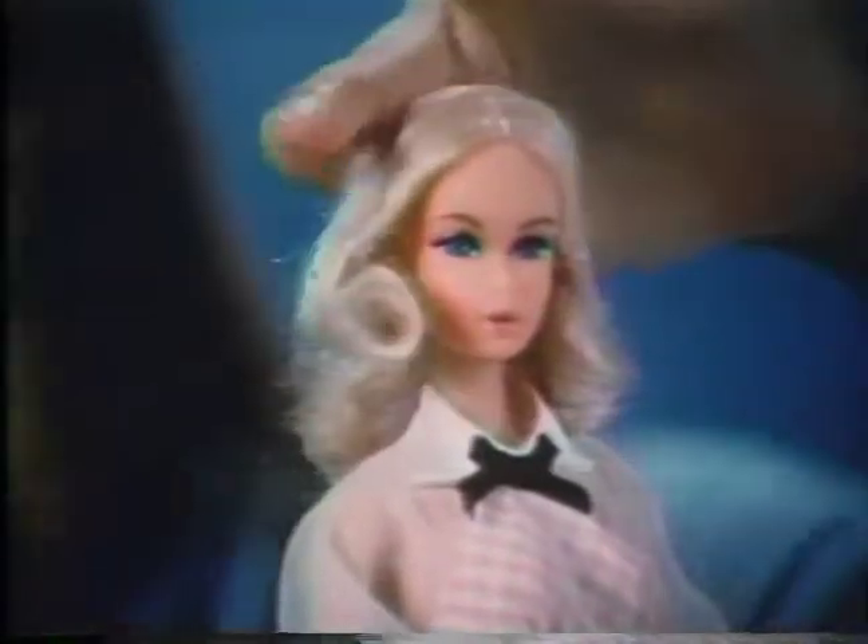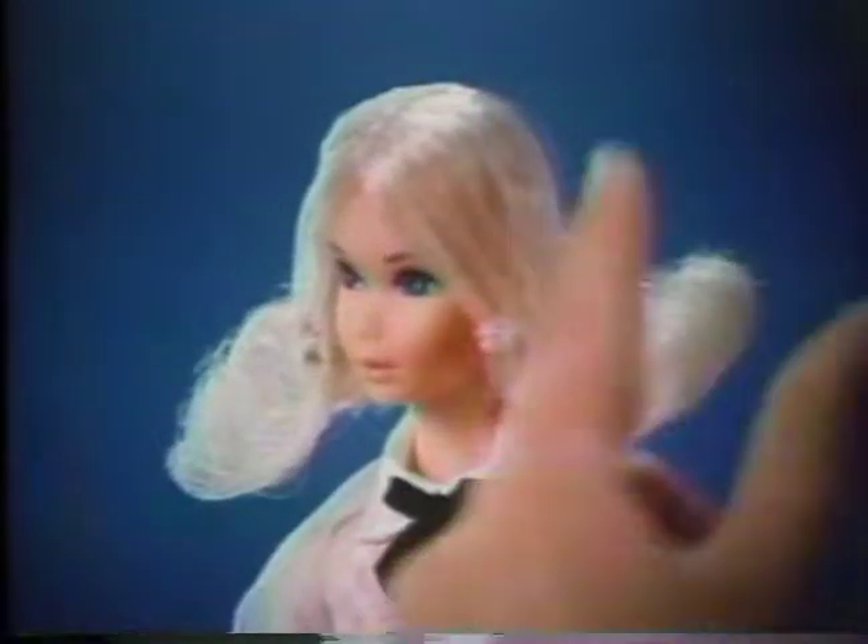Style Barbie's quick curl hair instantly with her curler. Or brush it into a flip and it stays.